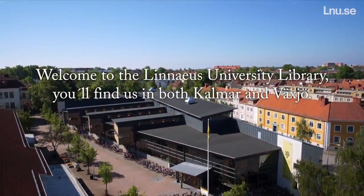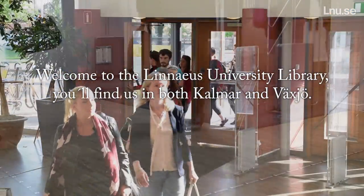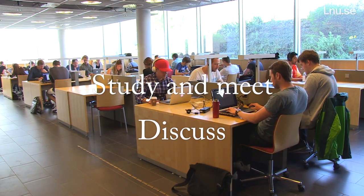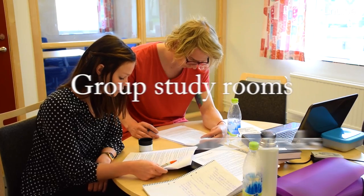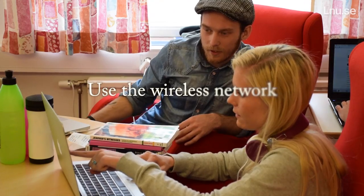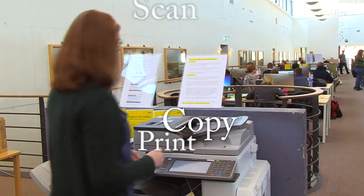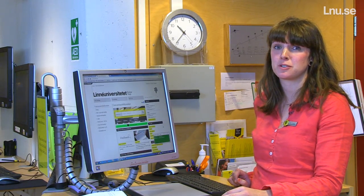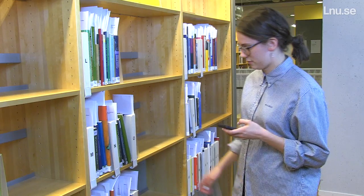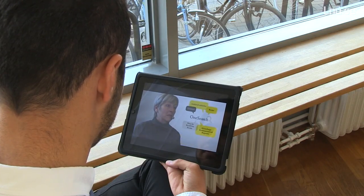Thank you for joining us. At the information desk we can help you with your searches and questions about our services. Ask us about help with searching and finding relevant information for your studies. We also have lots of information and instruction films about finding information and the different functions of the library.